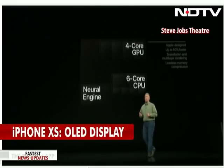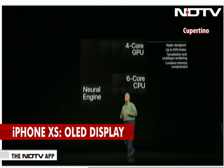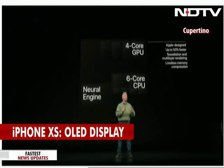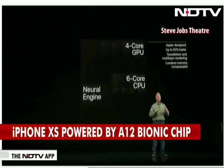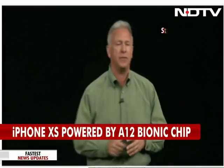The GPU is Apple-designed and incredibly powerful. The A11 GPU was already ahead of anything else in the industry. The A12 GPU is now up to 50% faster than the A11 — a huge jump in graphics performance.